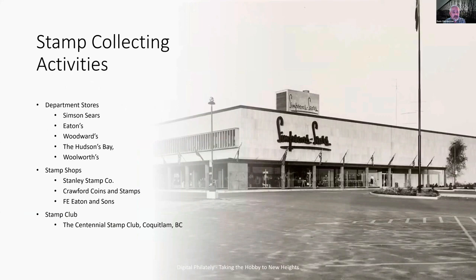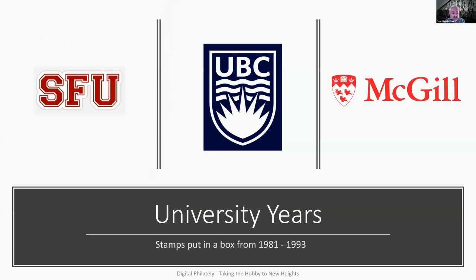What did we all do with stamp collecting if you're from my era? You'd go to department stores while your parents shopped — they would drop you off at the stamp shop. In Canada we had Simpson Sears, Eaton's, Woodward's, the Hudson's Bay, and Woolworth's, and there were stamp shops in every town. There was the Stanley Stamp Company, Crawford Coin and Stamps, and Effie Eaton & Sons in the Vancouver area. I grew up in Coquitlam, and we had the Centennial Stamp Club on Saturday mornings for the juniors. That was really my only connection to the stamp world.